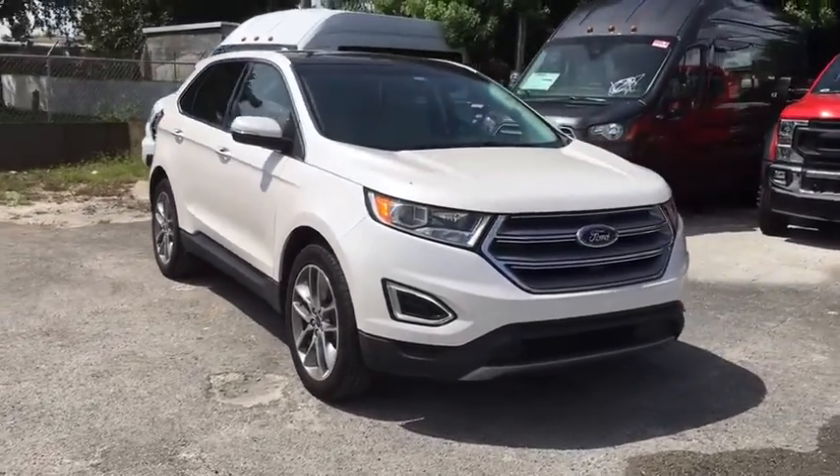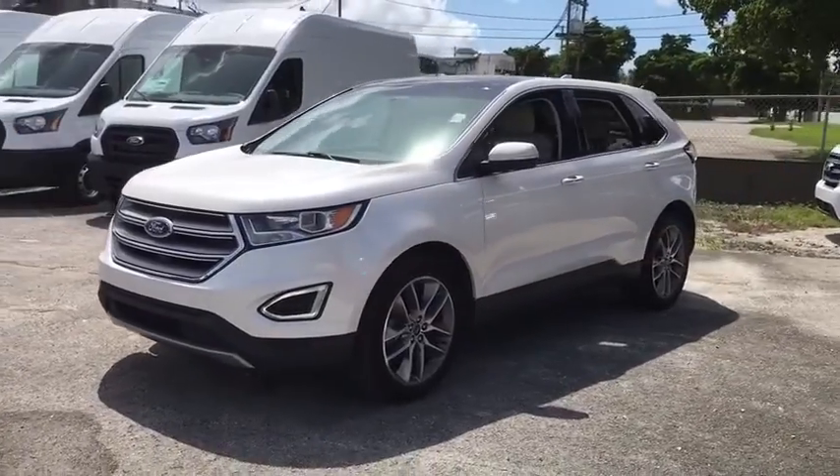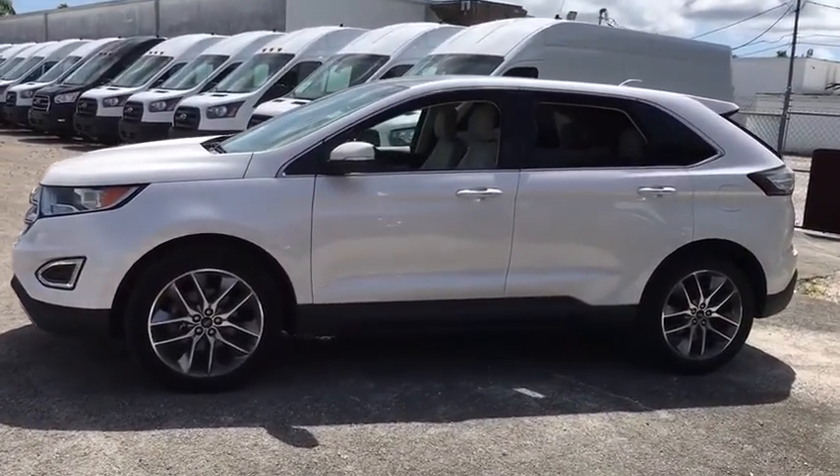Stop by and take a look at the 2016 Ford Edge. Thrills with more power and MPG. Either way, you're in for an exhilarating experience with Ford Edge.